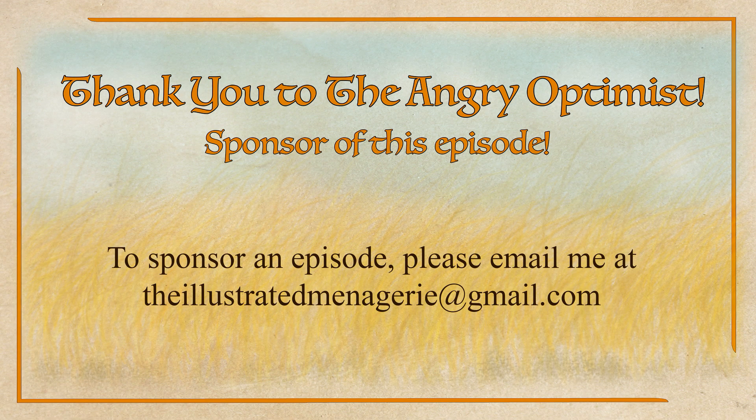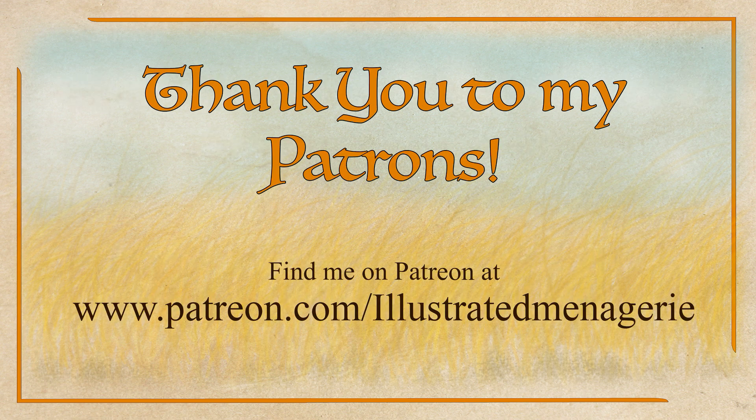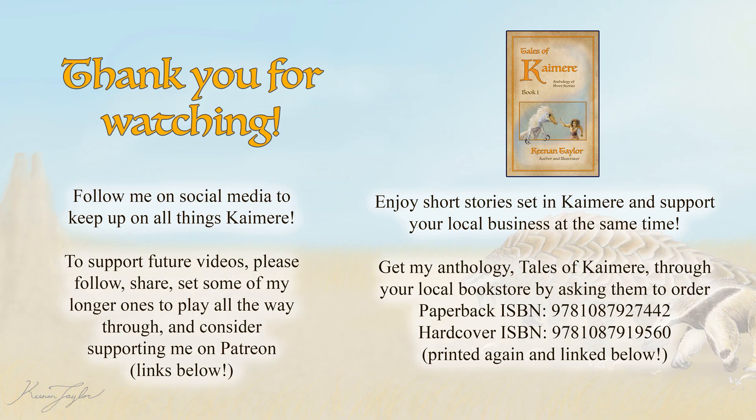Shoutout to the Angry Optimist for sponsoring this episode. I've wanted to debut an episode on insects for a while, and this was the perfect subject, so I really appreciate you reaching out for this sponsorship. Thank you to my Patreon patrons for your support, and my gratitude to all of you for watching this episode. Cheers, folks!